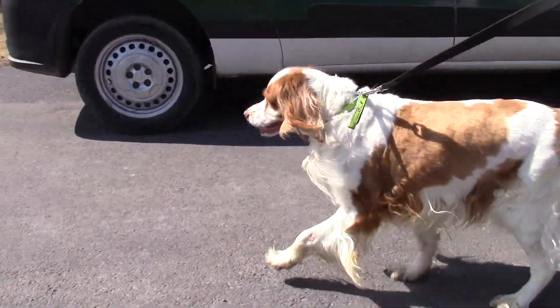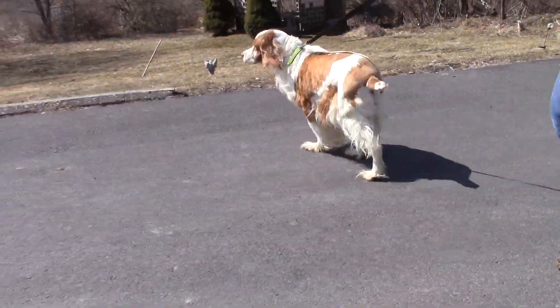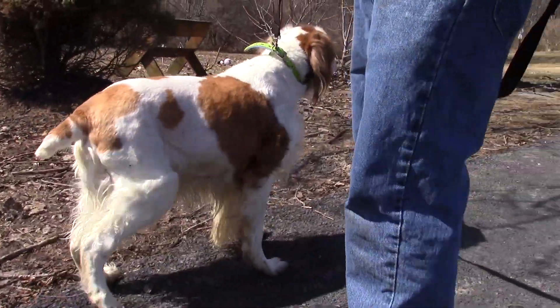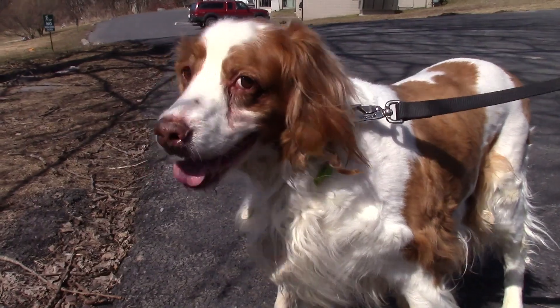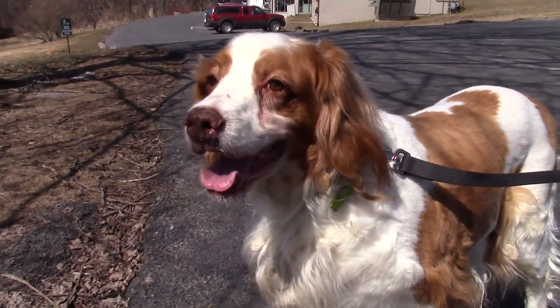And last up today we've got Snoopy. Snoopy is a seven-year-old male spaniel mix. He's got a beautiful red and white coat and he is just a great dog. He's very gentle, very low-key but tons of personality. Walks nicely on the leash and really likes to relax. Great dog. Come on up and meet Snoopy.